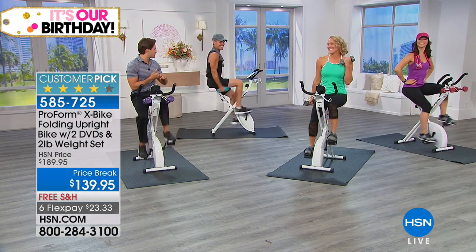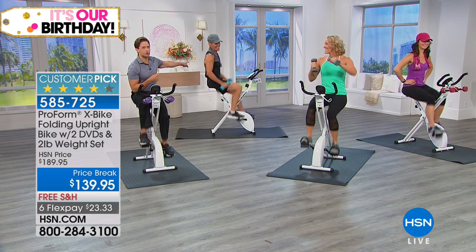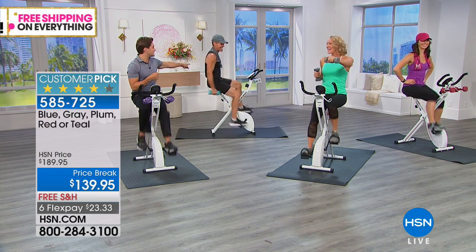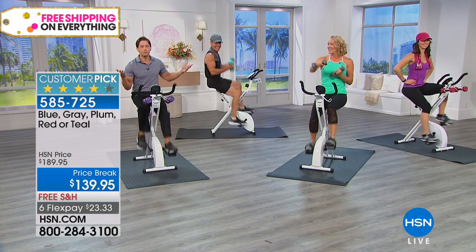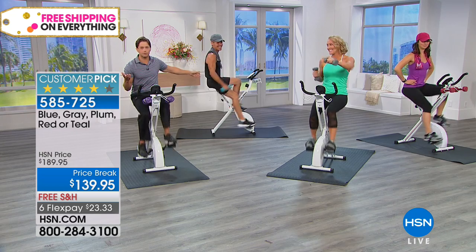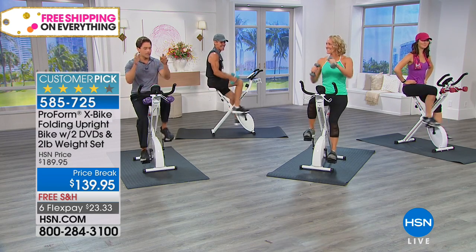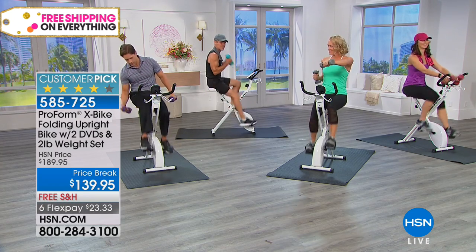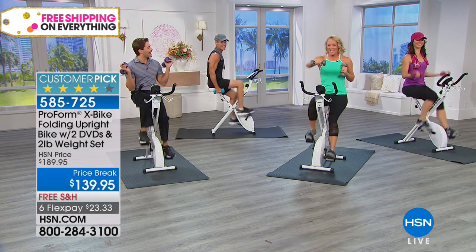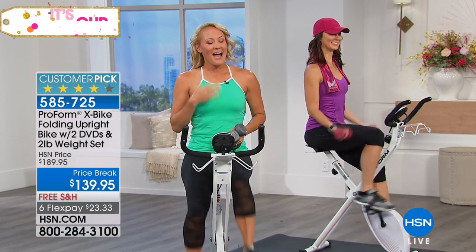If you want blue, I've got ten left. If you want teal, we're in final supplies. We expect to lose our gray bikes during this hour. It's the color of your two-pound weights and has accent colors on the bike itself. Melody is going to talk you through the features of the bike.